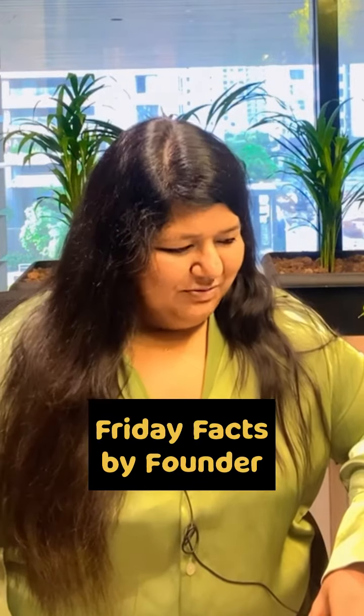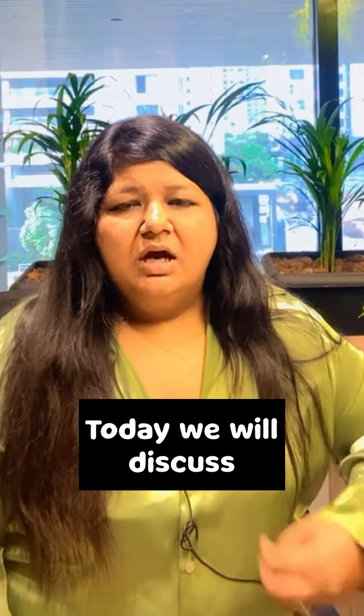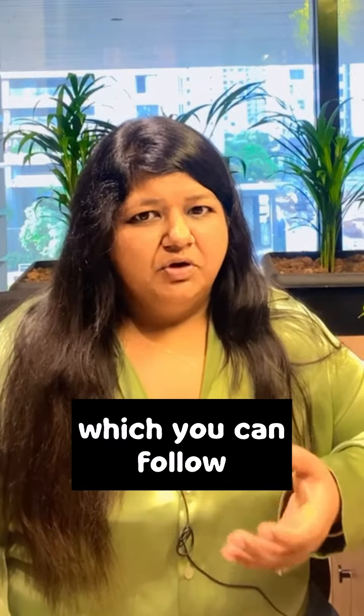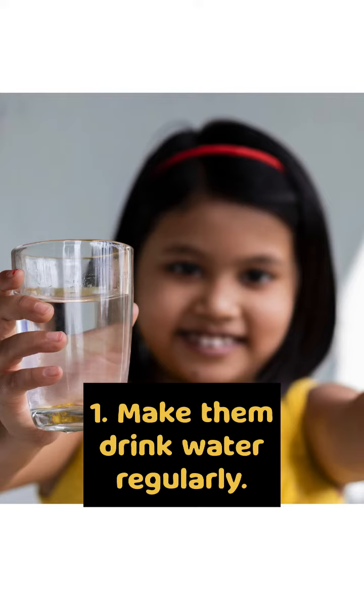Hello parents, welcome to Friday Facts by Founder. Today we'll discuss how to increase the appetite of your kids. There are a few steps you can follow. First, make them drink water regularly. Second, increase zinc intake in their food.